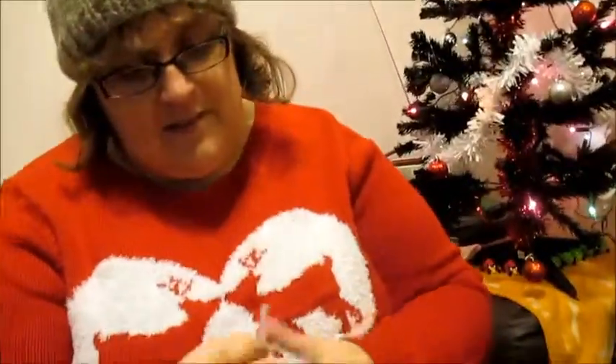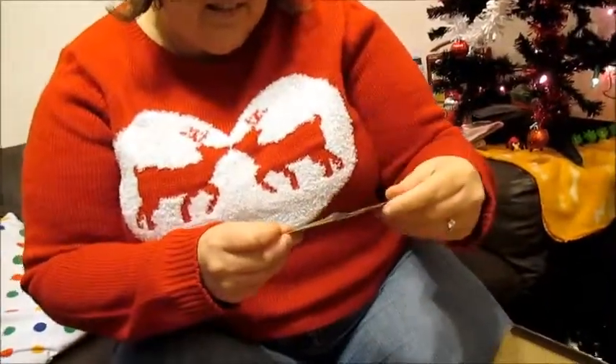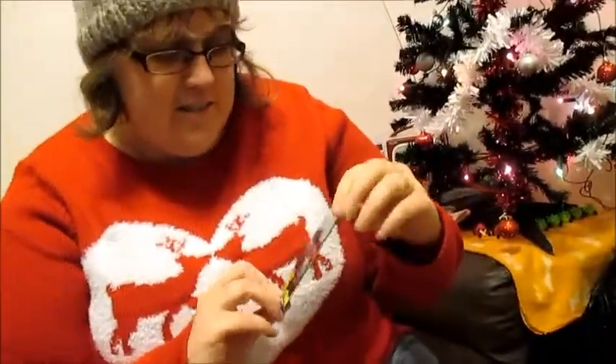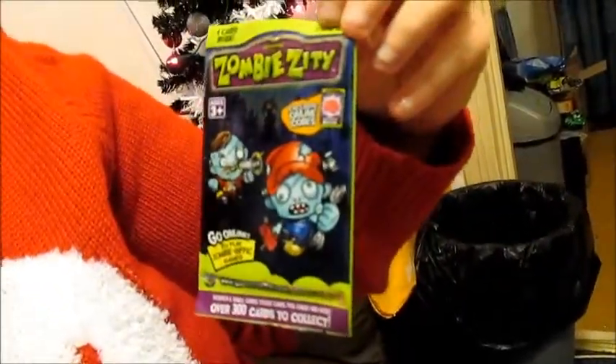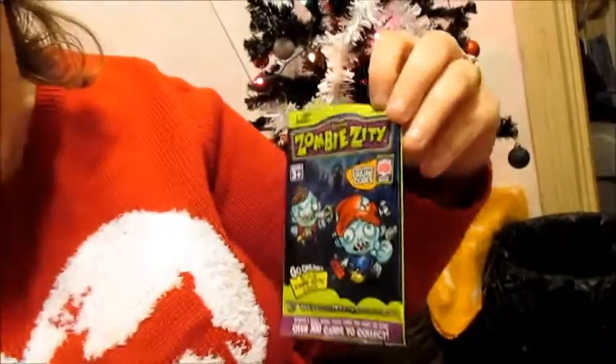And what are these? Not actually sure... oh, Bandai cards. Never seen them before myself, but they look like some kind of game that you can play, and these other cards as well — Zombie Zitty cards. I think that's how you pronounce it, which is another game and you can go online and play this game.